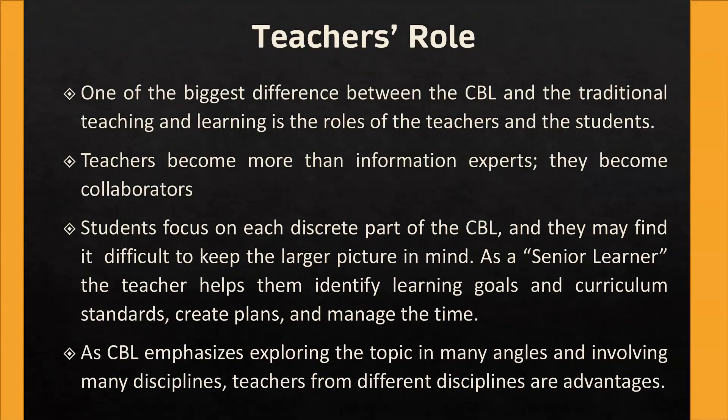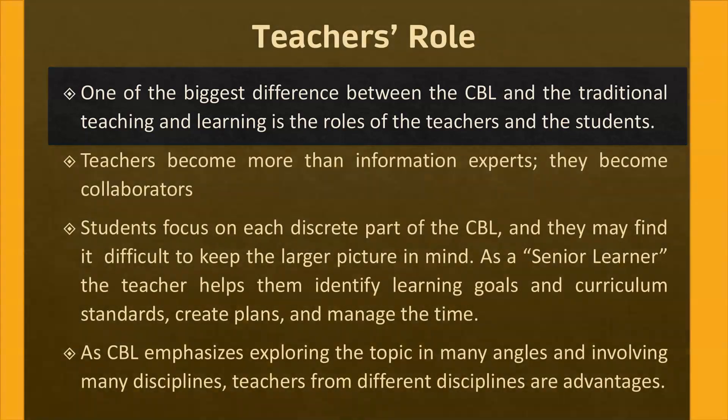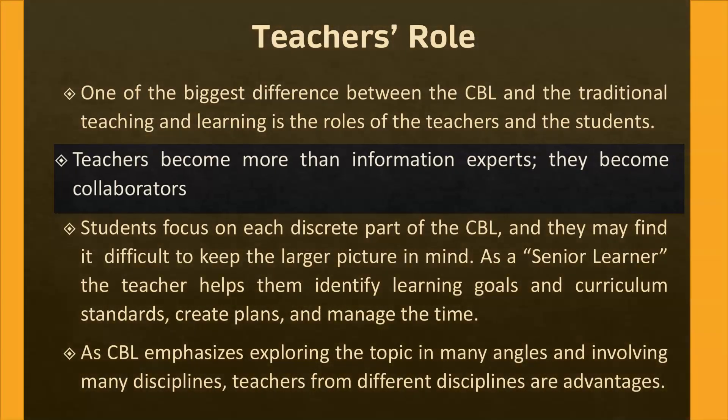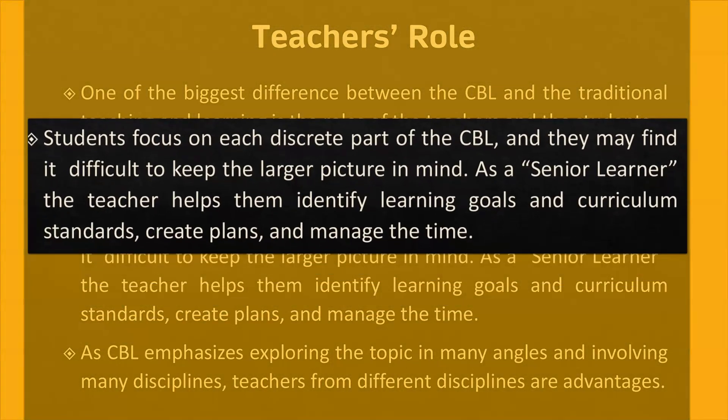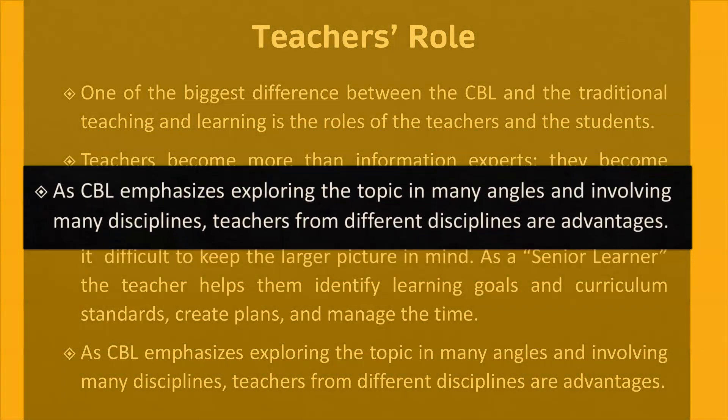Teachers' role in challenge-based learning. One of the biggest differences between challenge-based learning and traditional teaching and learning is the role of the teachers and the students. Teachers become more than information experts — they become collaborators. As a senior learner, the teacher helps students identify learning goals and curriculum standards, create a plan, and manage their time. Since challenge-based learning emphasizes exploring the topic from many angles and involving many disciplines, teachers from different disciplines are advantageous.